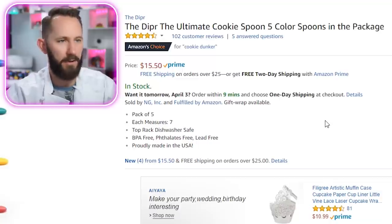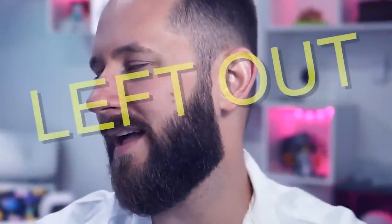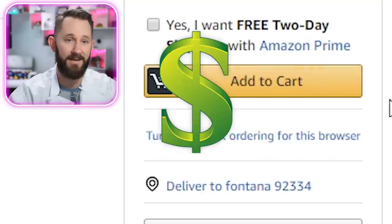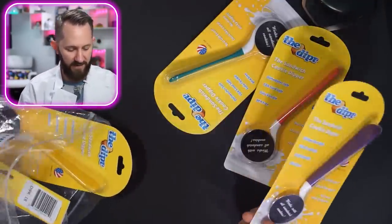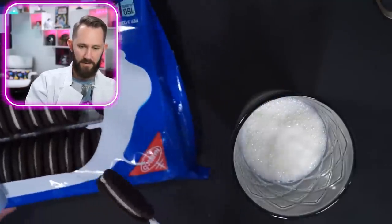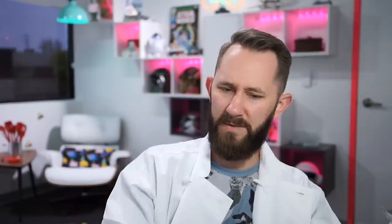The Dipper — the ultimate cookie spoon, five color spoons in a package. Hashtag lady dippers, hashtag yeet yeet — that's some inside joke Tanner and Paul and Connor have that I'm not a part of. This is clearly first world — it's for people that don't want to get their fingers dirty. This allows you to dip without getting your hands all milky. Add to cart. Tanner, you can have purple — I'm gonna pick green. Give me an Oreo and some milk. It works! And then I just dip it.